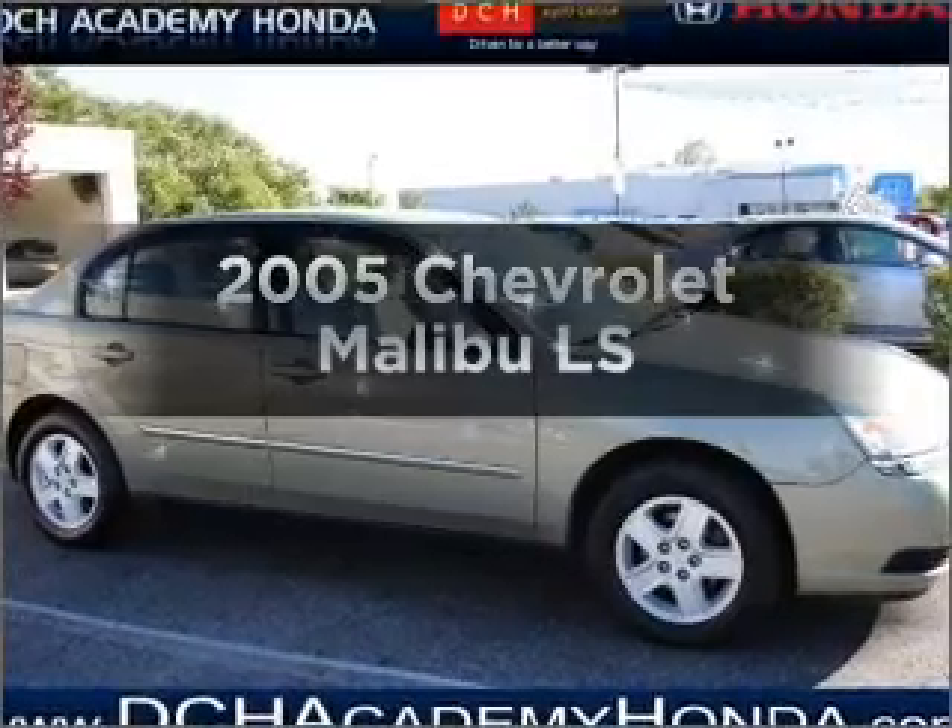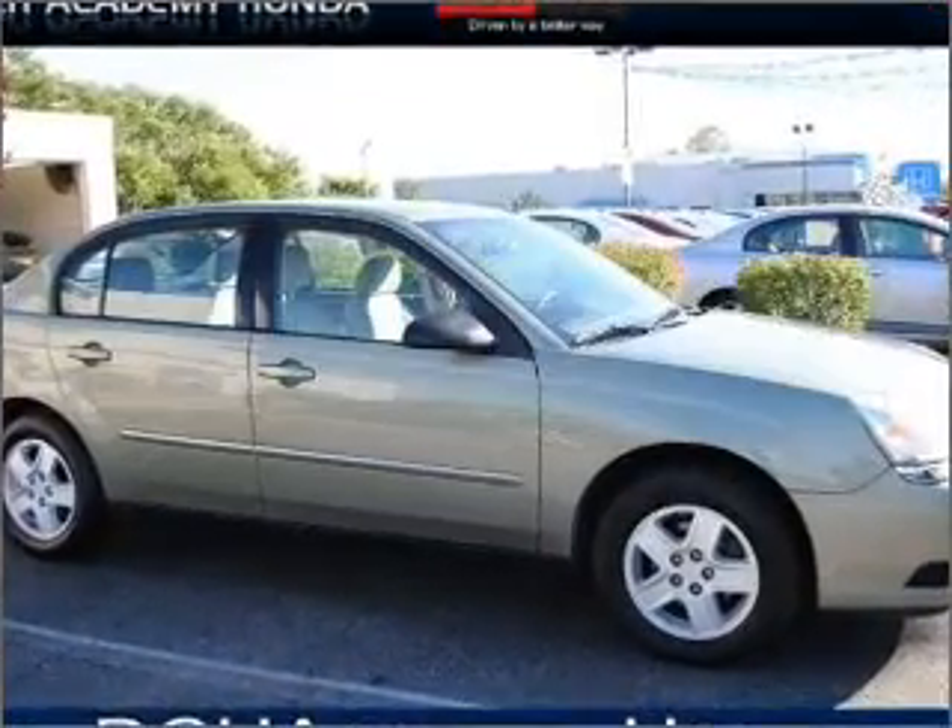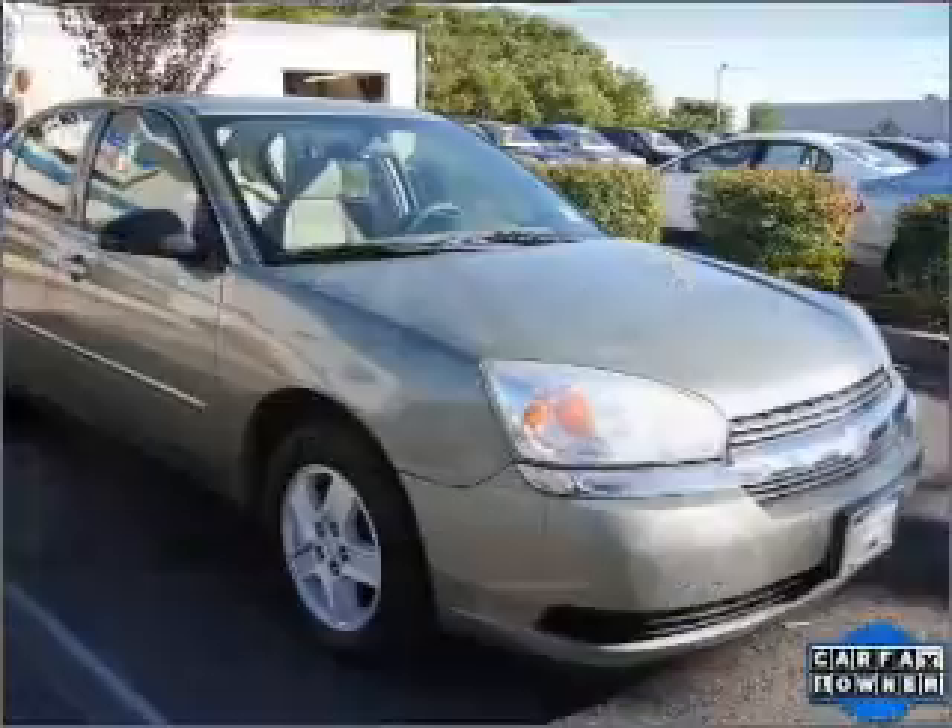Presenting the 2005 Chevrolet Malibu. Travel the roads in style and comfort in this great vehicle.